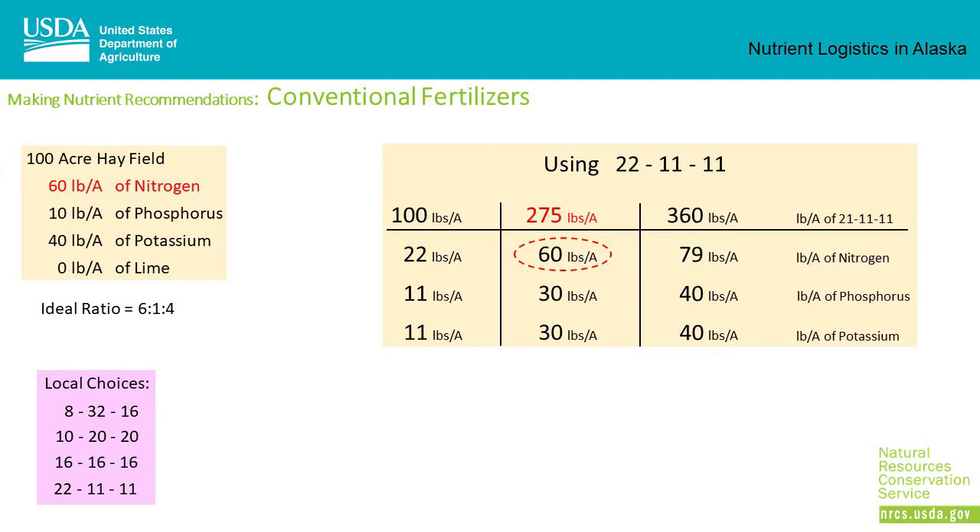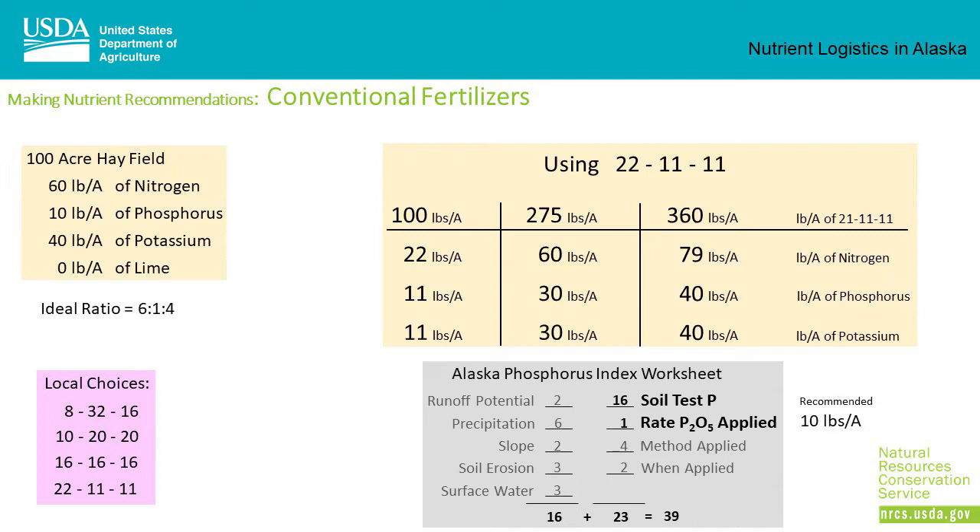At 275 pounds per acre of 22-11-11, we've got the nitrogen on target, but now we've got too much phosphorus and too little potassium. At 360 pounds of 22-11-11 per acre, we've hit the potassium target, but now we're over on the nitrogen and phosphorus recommendations. Recalculating the Phosphorus Index using 33 pounds per acre of phosphorus instead of the recommended 10 pounds per acre, we're still below the 40 cutoff point, so our nutrient management plan is still nitrogen-based, and there should be minimal environmental detriments to applying the additional phosphorus.